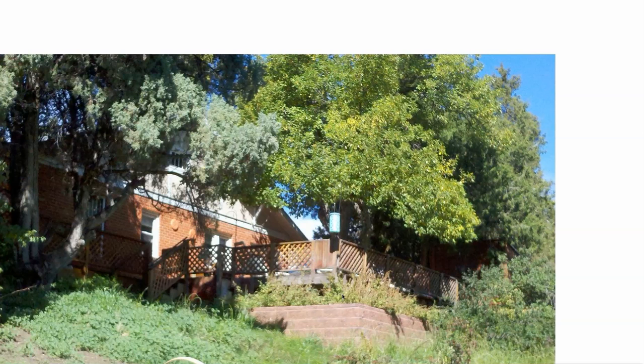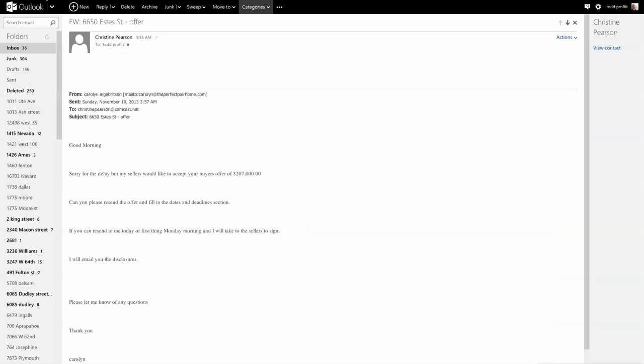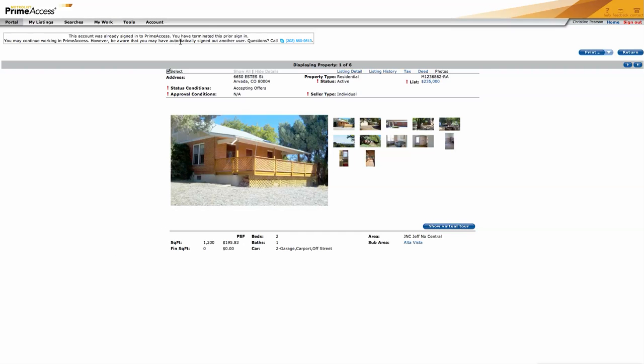Here's the benefit: huge lot. You can do a walkout here or add that basement square footage, so you'd end up with 2,400 square feet. You could pop the top if you wanted to, but I'm just recommending we do the basement. You'd end up with $350,000 to $400,000 if you did a nice remodel.